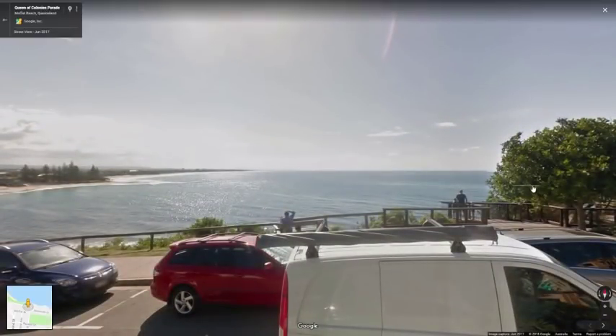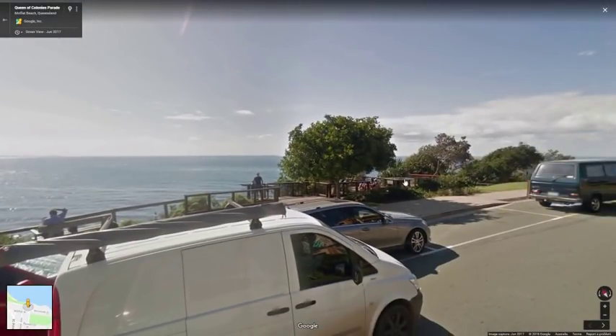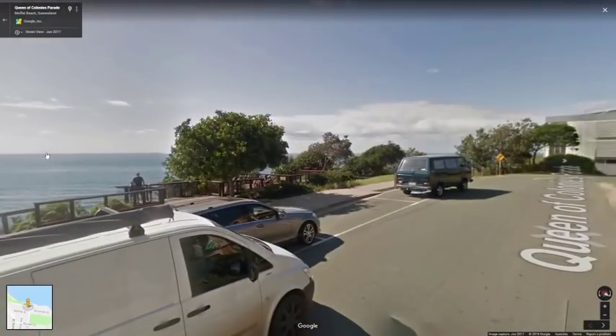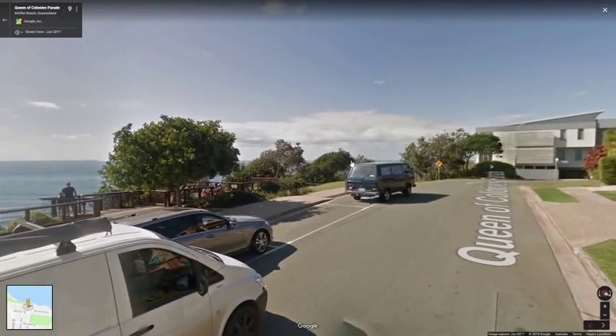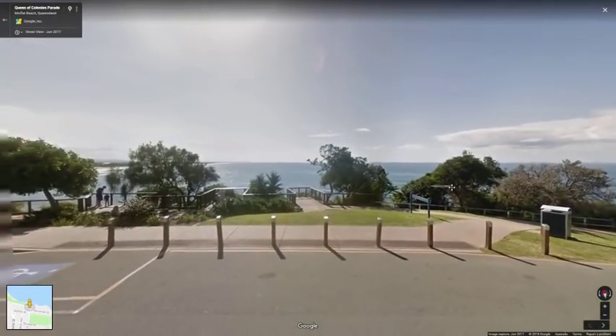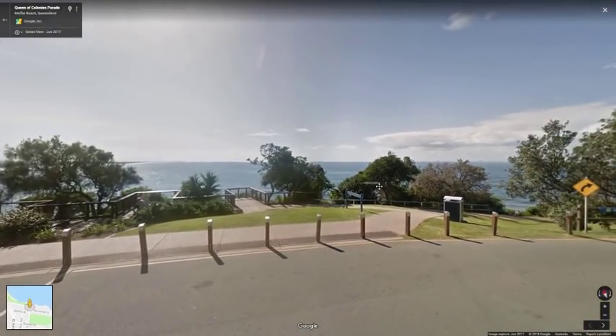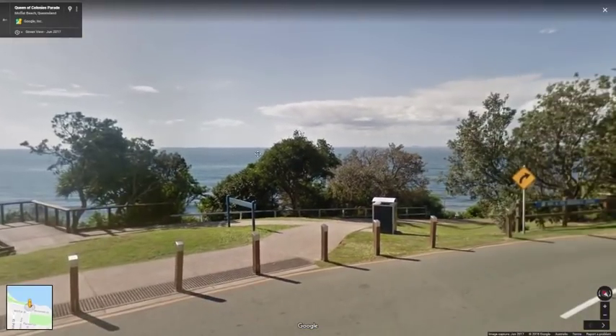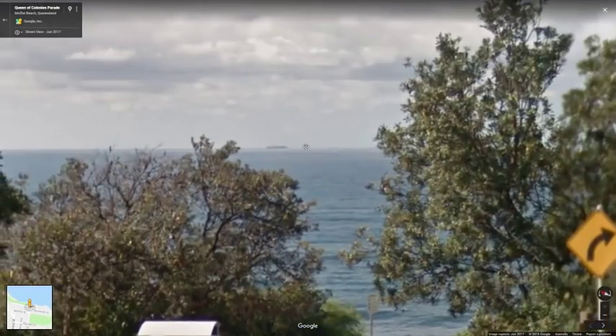It was from this observation point at the top of this headland — maybe we can get street view here. So this is what it looks like. It wasn't this one, it was the next one along that I was at. You can see it is very high. I measured it at 24 meters; Google Earth says it's 83 feet, which is roughly 24 meters. So I'm confident that the height is correct, and there's a ship out there on that day.